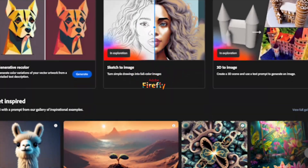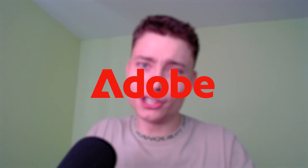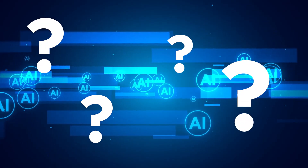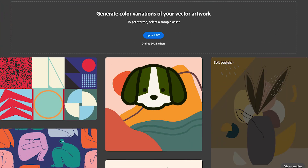Adobe Firefly is an incredible tool that definitely won't be free forever because it's from Adobe — they would charge you for looking at their logo if they could. Anyway, right now Firefly is free and it's pretty amazing. There are four main tools inside of Firefly: text to image, generative fill, text effects, and generative recolor.